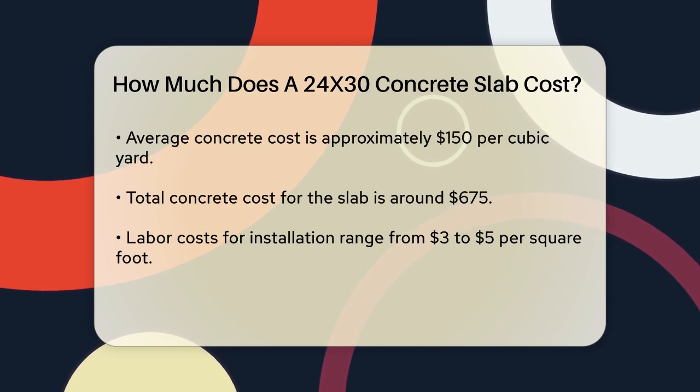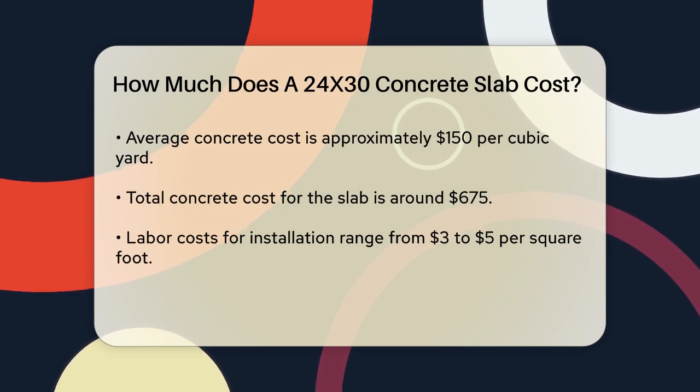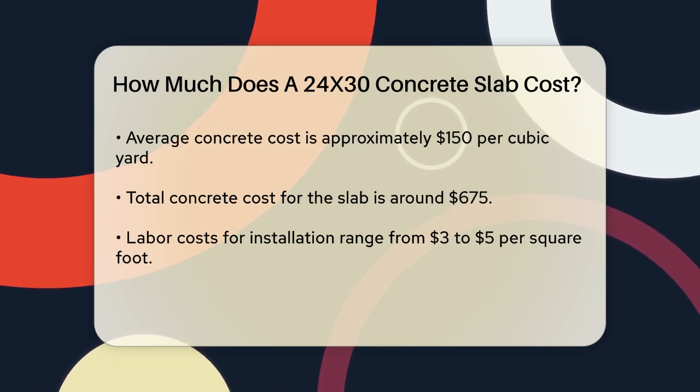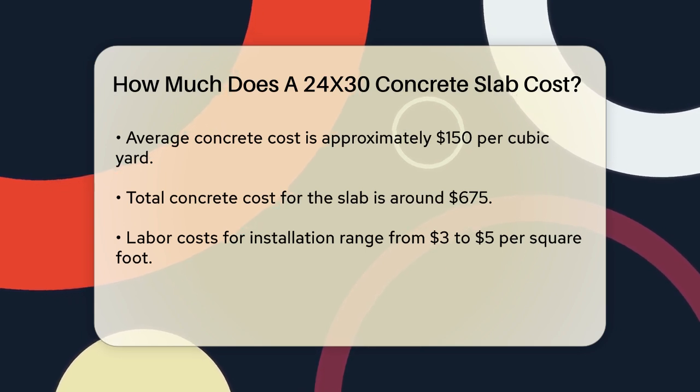The price of concrete can range from $100 to $200 per cubic yard, depending on where you live and the quality of the concrete. Assuming an average cost of $150 per cubic yard, for 4.5 cubic yards you would be looking at around $675 just for the concrete.